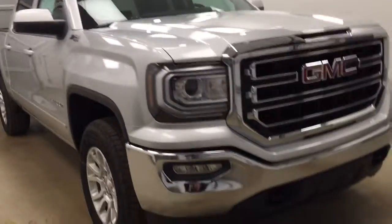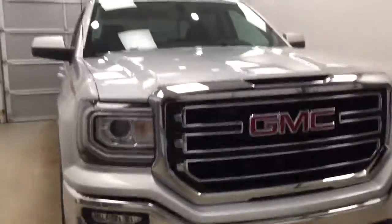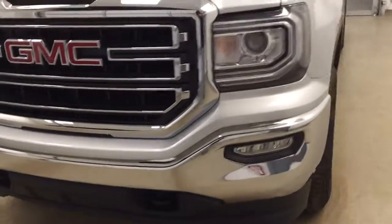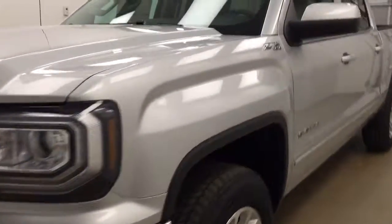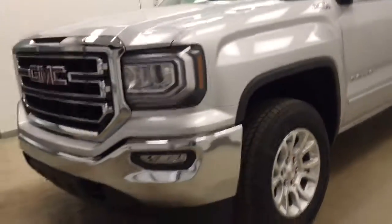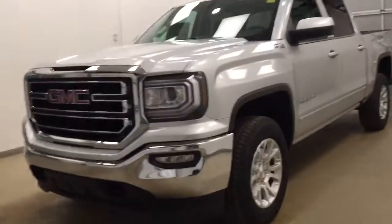Once again, stock number 176167. You have just checked out this 2017 GMC 1500 Crew Cab and our color is Quicksilver.